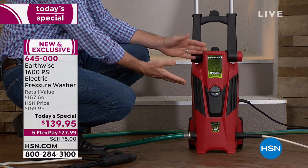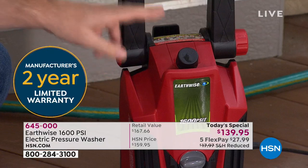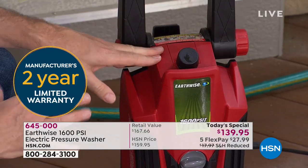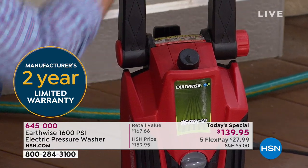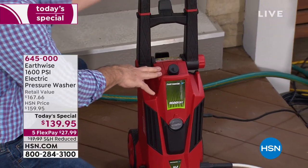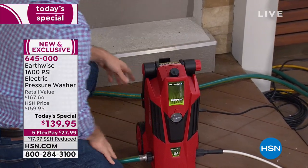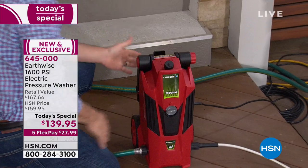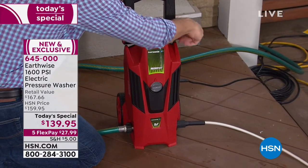The first thing you're going to notice is how small and compact it is. To get 1,600 PSI and have something that powerful, it used to have to be huge, but now it no longer does. You can actually fold up that handle — it operates like your roll-on luggage. You can fold that handle down not only for storage, but also if you want to use it in a horizontal position, you can do that as well.